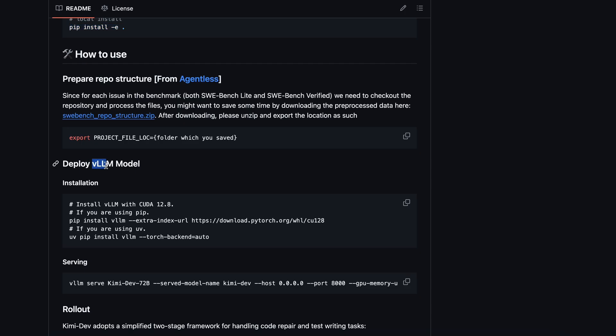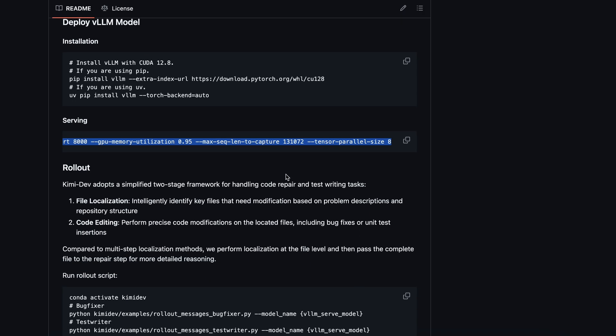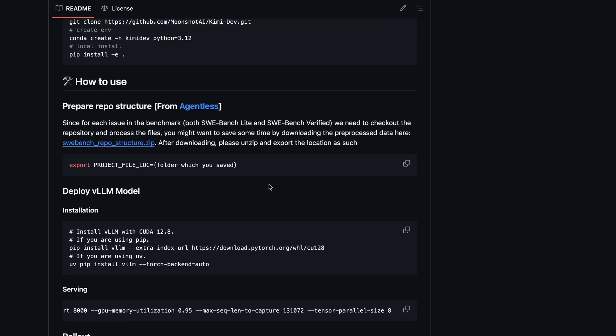And then, for serving, they recommend VLLM, which is becoming the go-to for large models these days. You just pip install VLLM, and then launch the server with a single command, pointing it at the KimiDev72B weights. It'll even make use of CUDA 12.8 if you have the right GPU, which is pretty good.